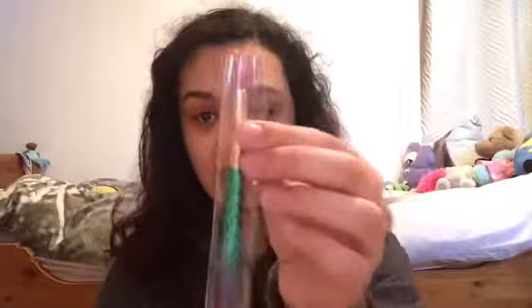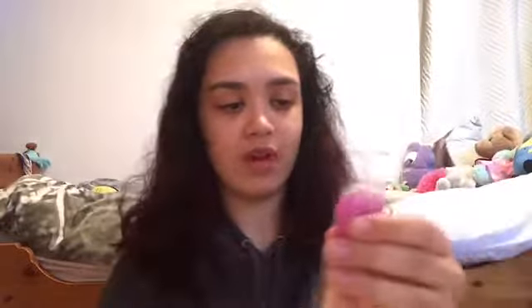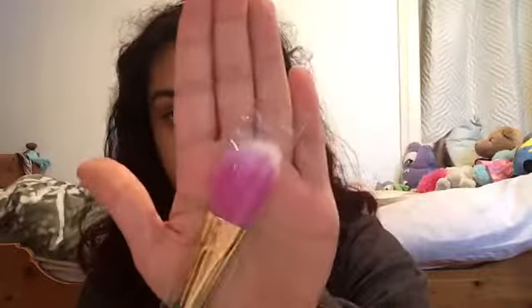Moving on, you've got your lip brush right here — I'm not going to take it out of the bag, but there it is. These are all Tarte ones. And I believe this is your foundation brush — let me show that to you, so there's the foundation brush.